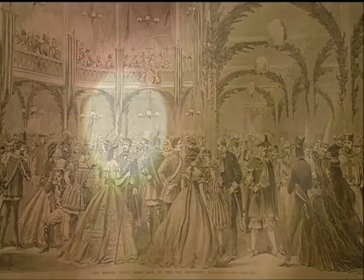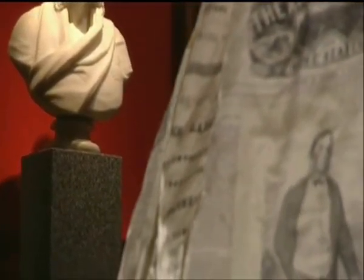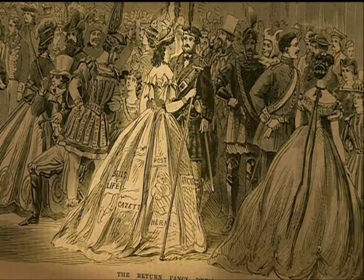Fancy dress balls were a staple of Australian colonial life. In 1866, Melbourne's Lord Mayor threw a magnificent ball to honour the new Governor of Victoria who had just arrived from England. It was an occasion for women to show off and look their best. Without a doubt, Mrs. Mathilde Bottas won the day. She wore an extraordinary outfit that has now come to be called the press dress.